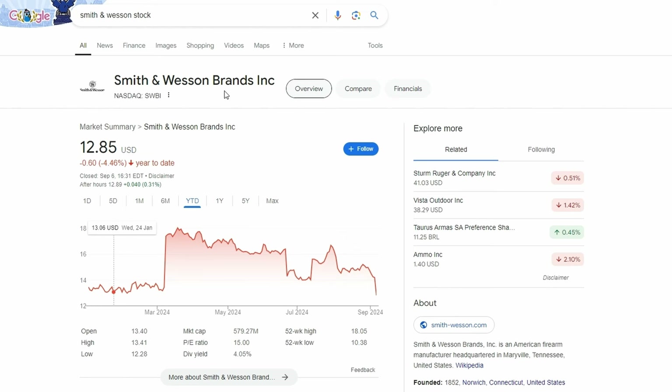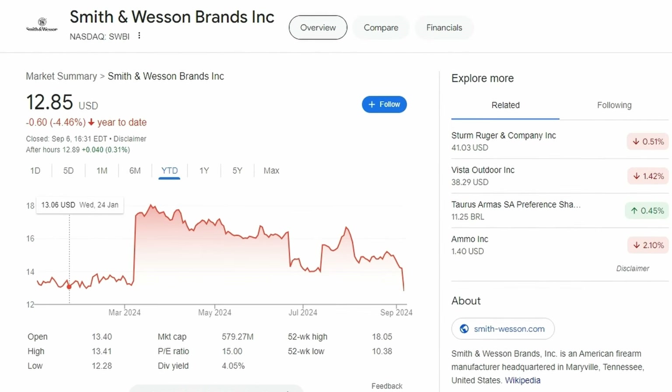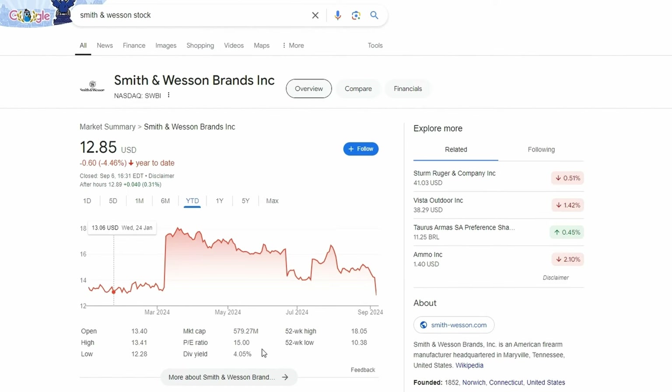This is a company that is involved in the pew pew business. I can't exactly say what they do because I'm afraid YouTube will take this video down. Their PE ratio is 15, their dividend yield is just above 4%. So I'm trying to figure out, is this a good time or a terrible time to jump into SWBI?